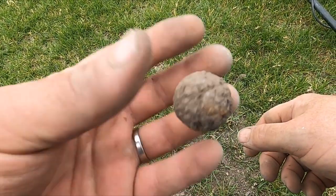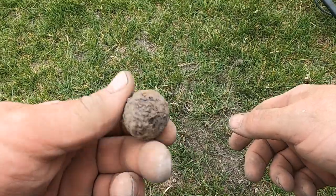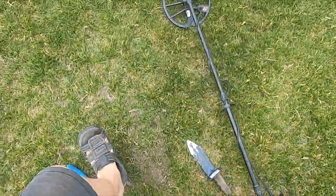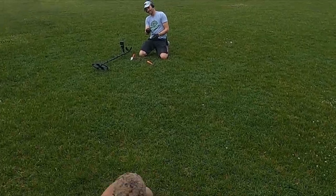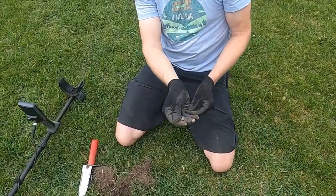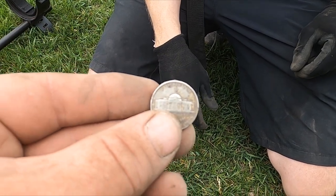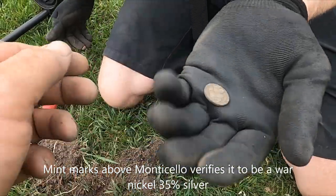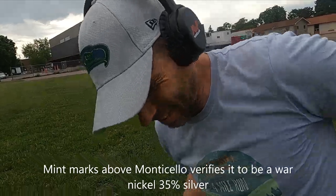Look how big that steel ball is! Did you just get a gold ring? I got a war nickel — like two inches deep. Oh, come on — that ain't no stinking war nickel! Don't let him distract you from my steel ball. When that D is above the Monticello, that means it's a war nickel — verified war nickel. That's my first silver.